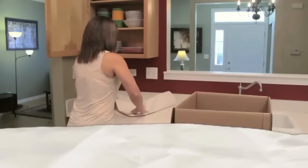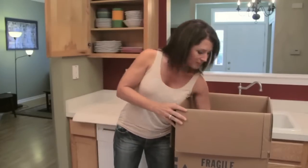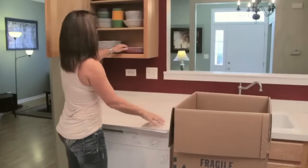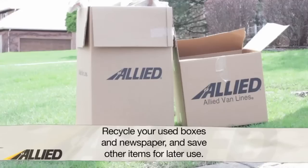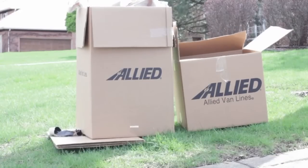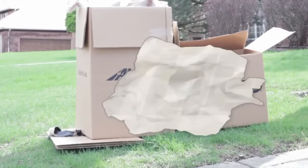Now that you know what materials to purchase to keep your items organized and safe, it's time to talk about what to do with all those materials once you've unpacked and moved everything into your new home. Instead of simply tossing empty boxes, padding, and newspapers into the trash, find a nearby recycling center that will accept newspapers and cardboard. Markers, box cutters, and covers can all be saved for later use.